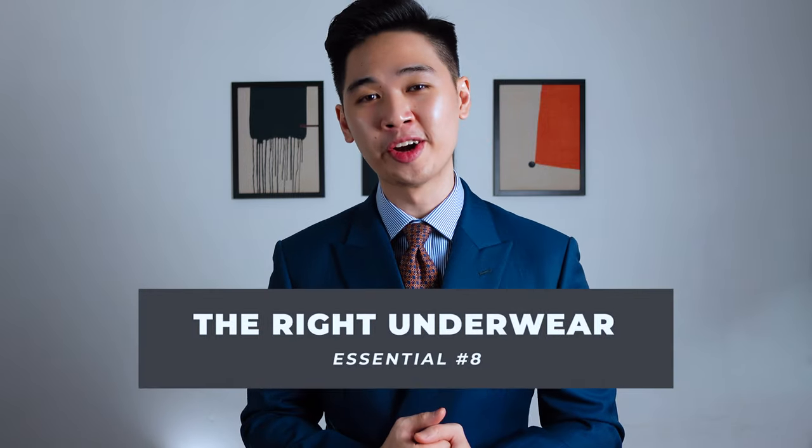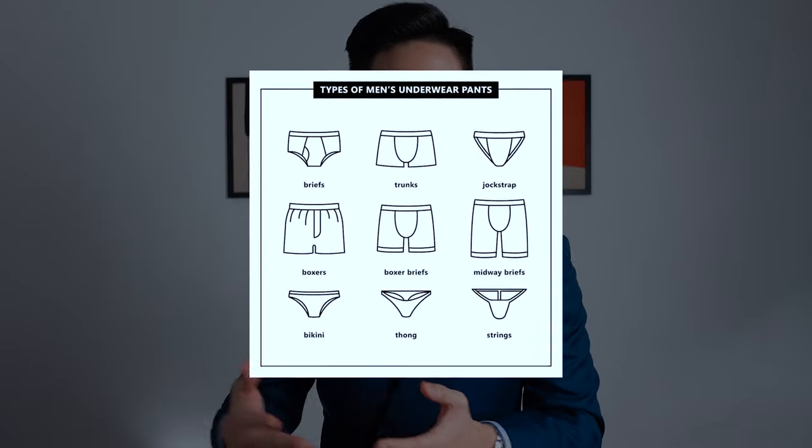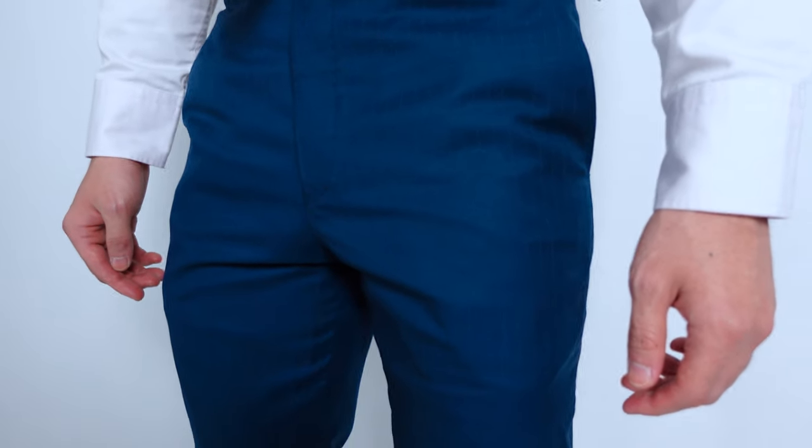Next up on the list: the right underwear. You might be thinking, why does it make any difference? Hear me out. There are many different types — briefs, trunks, thongs, boxers, and more. Essentially, what you want to avoid for formal or business occasions are boxers or any underwear with loose fabric. Because they're not skin-tight, if you pair them with suit pants, you're going to see an unwanted visible panty line from the extra fabric. Not only is it embarrassing, it's incredibly uncomfortable — trust me, I know.